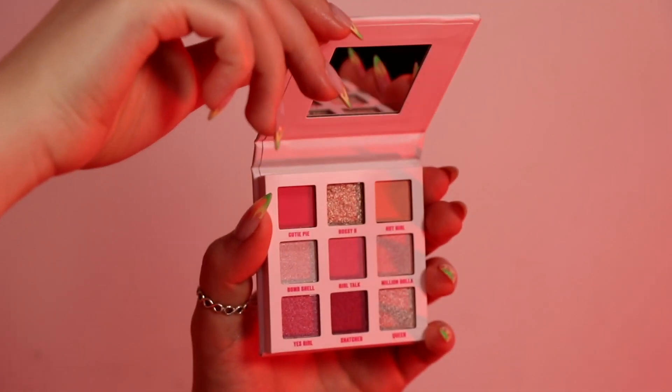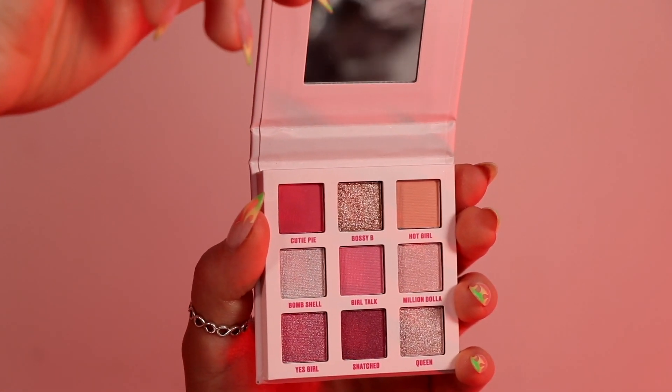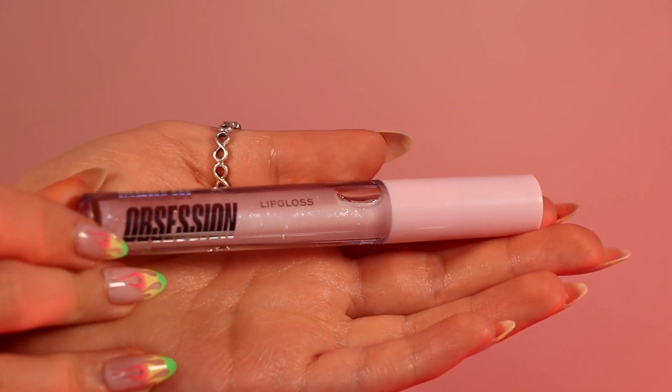Next we have the Too Cute to Care shadow palette and lip gloss set from Makeup Obsession, and it is adorable. These look like quite mini products, really good for travelling and a cute Christmas present for a friend, family member, or stocking filler. It's only £6 — a great deal for a whole eyeshadow palette and a lip gloss. The palette is an exclusive eyeshadow palette full of cute pink and nude shades, perfect for everyday wear, plus a shimmering lip gloss great for topping up on the go.